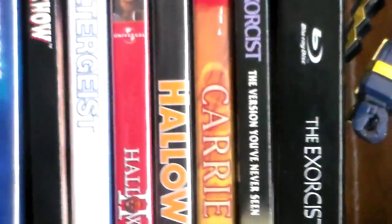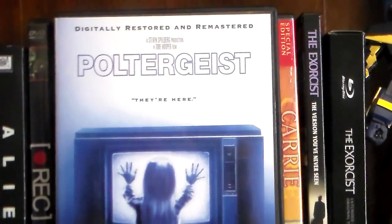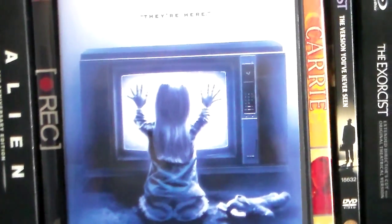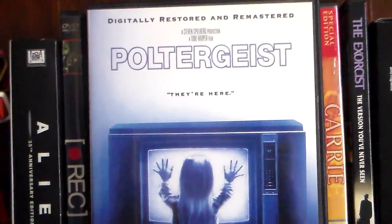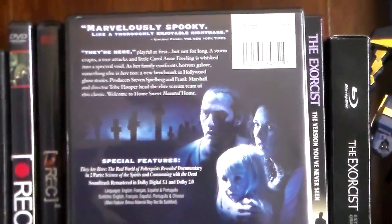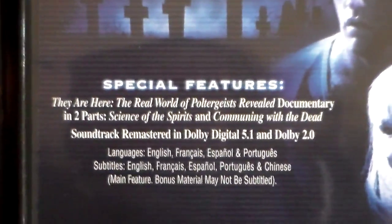Next we have Poltergeist — this is the original one. This is a newer DVD that came out a couple years back, and the picture quality is very, very good. There is a Blu-ray version and it comes in a digi-book — you get a little booklet and the case opens up just like a book. I believe there are three Poltergeist films total, and then of course you have the newer remake. Really awesome.